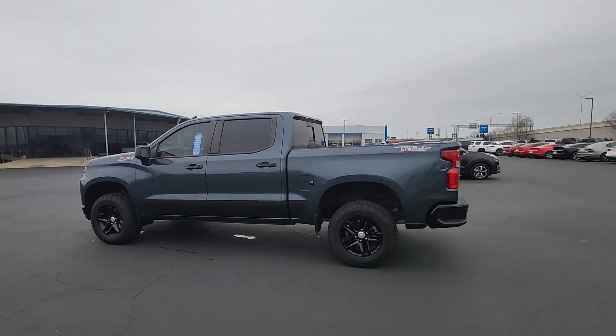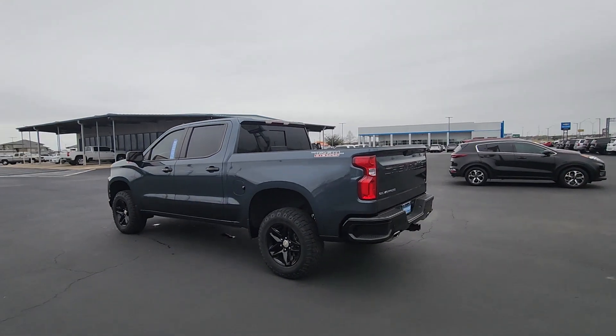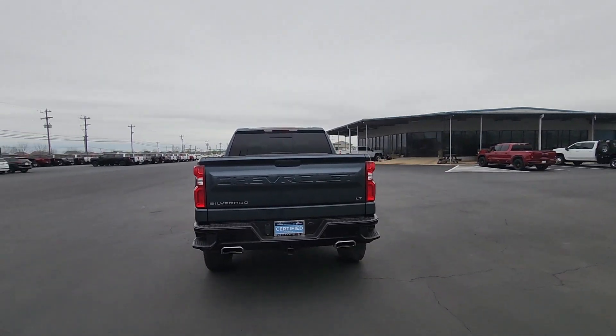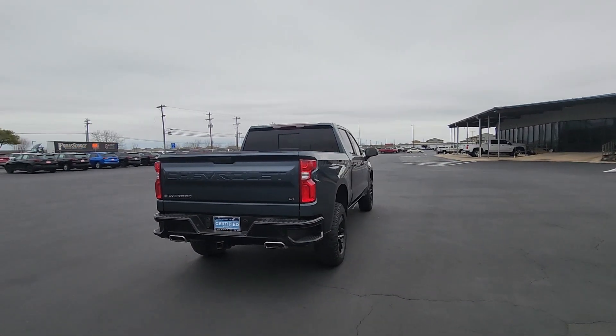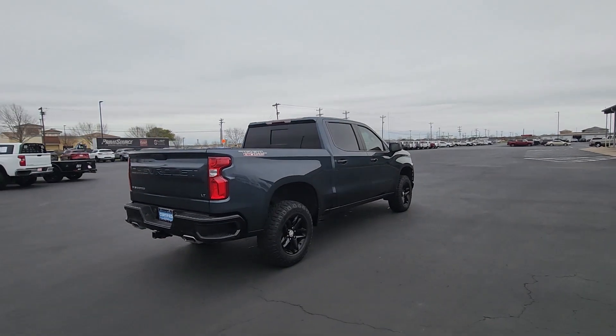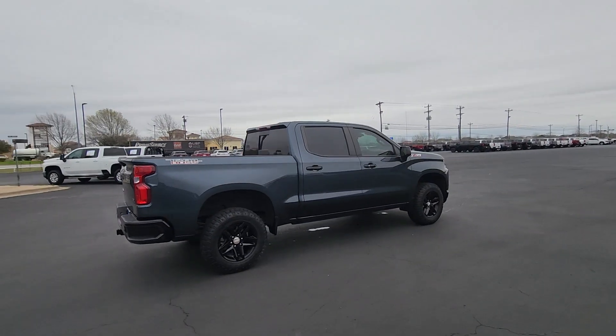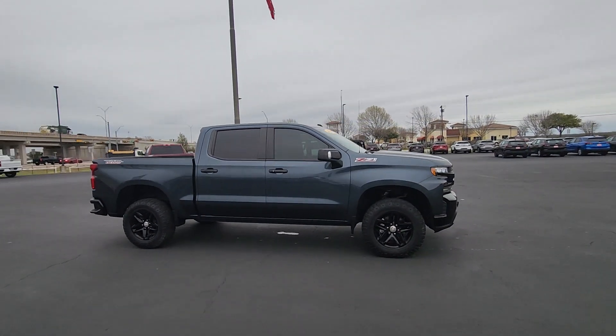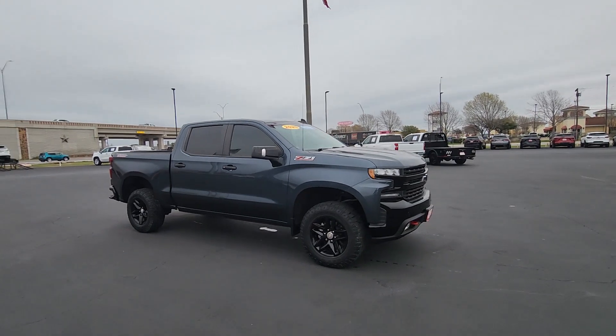This could be the car for you. The 2020 Chevrolet Silverado 1500. This vehicle is an outstanding buy with fewer than 25,000 miles on the odometer. The Chevrolet Silverado 1500, the full-size pickup that's strong, quiet, and dependable with the latest technology to keep you connected while you get the job done.